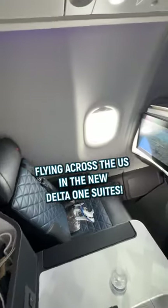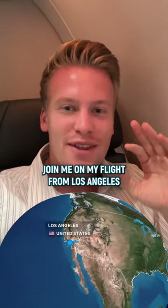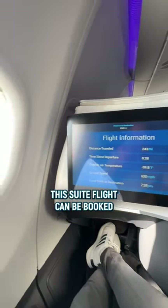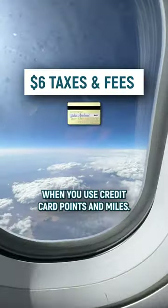This is what it's like to fly across the US in the new Delta One suites. Join me on my flight from Los Angeles to New York with Delta's new Airbus A330neo. This suite flight can be booked for just $6 when you use credit card points and miles.